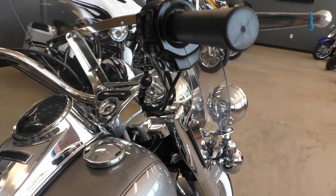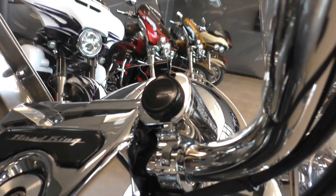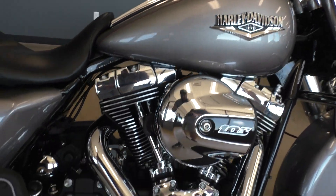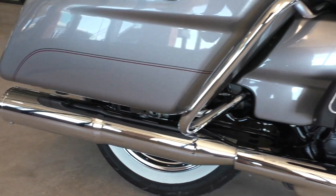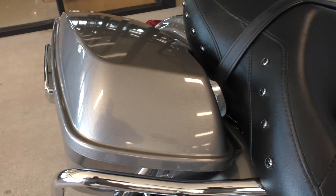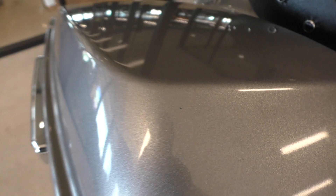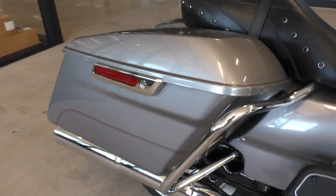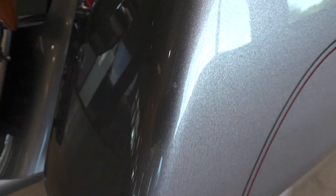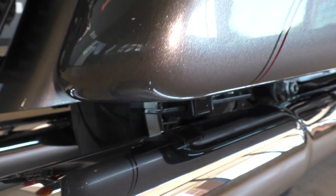It's got cruise control, factory security. It's got this added-on Harley 12 volt power port — charge a phone or something like that. Chrome's in good shape. It's got some upgraded Vance and Hines power duals. You got the one-touch saddlebag latches. Looks like there might be a little chip right there on the lid, and there's one back here and a small mark right there.